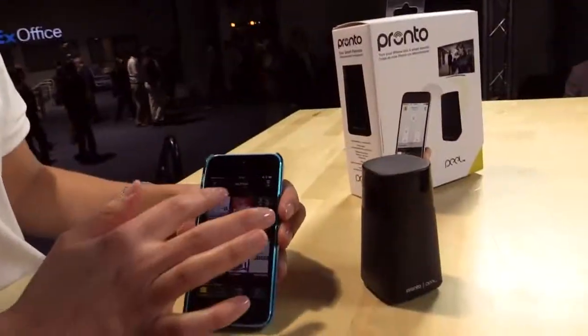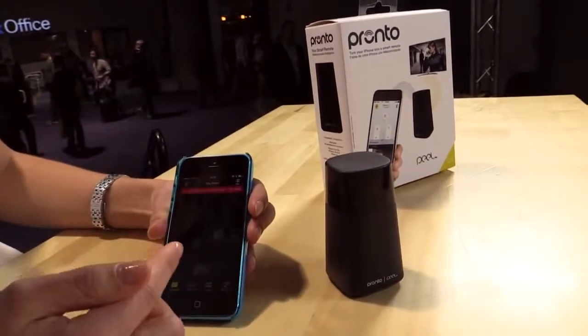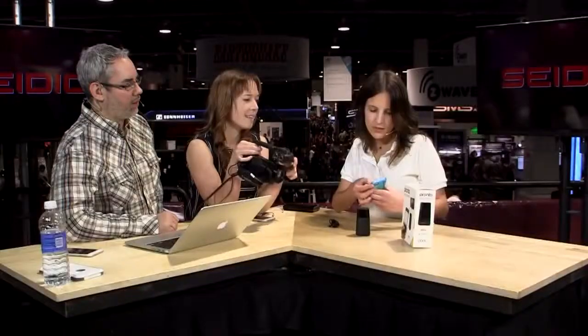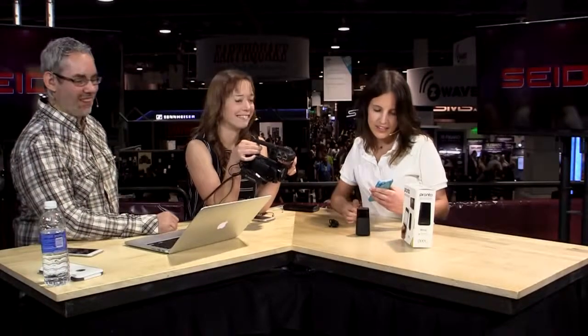So as you can see, here is the app. The internet here is terrible because everyone is using it. Basically it shows a list of television shows you might want to watch — it shows you which shows are on right now. You press with one tap and it connects you immediately, instantly to that show.